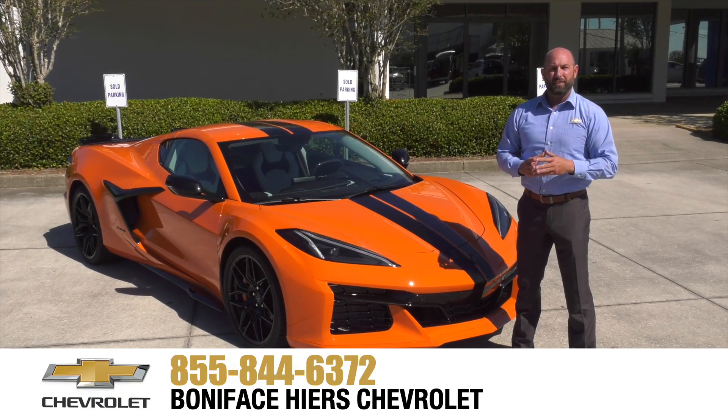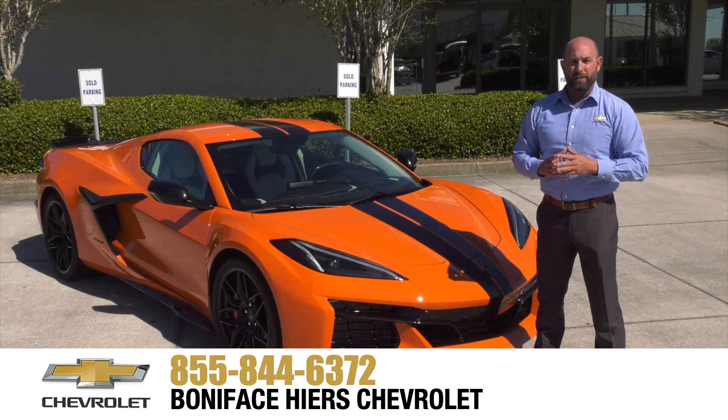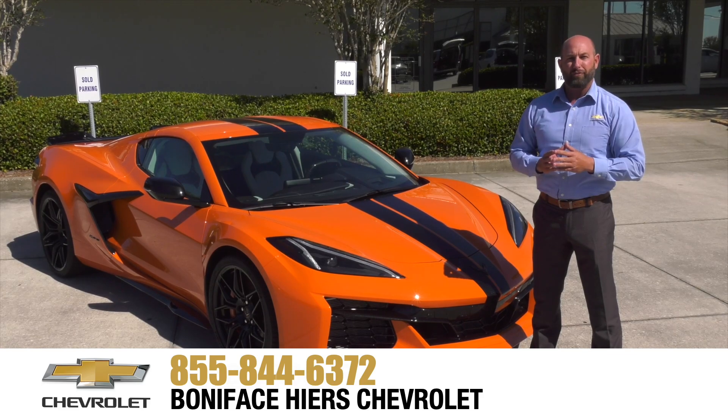For more information about the Chevrolet Z06 and our full line of Chevrolets, come see us at Boniface Hire Chevrolet in Melbourne, Florida — Home of Warranty Forever. Thank you.